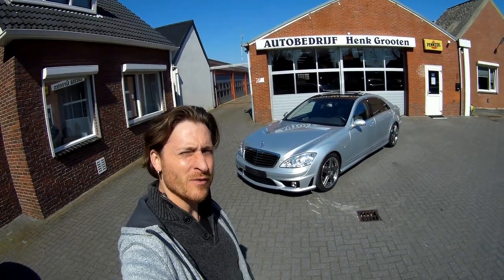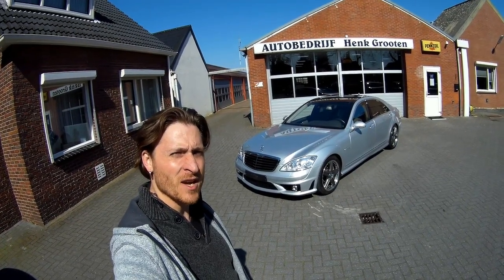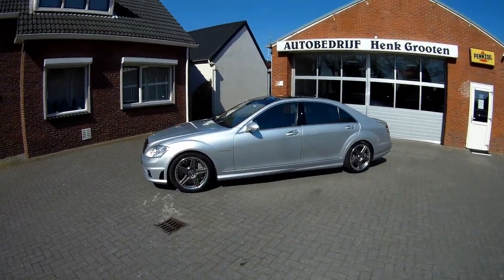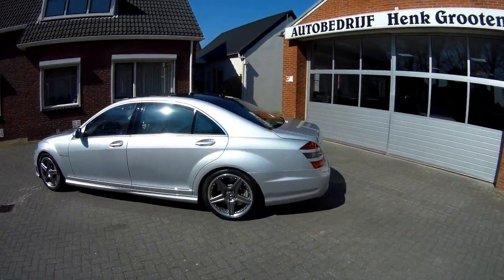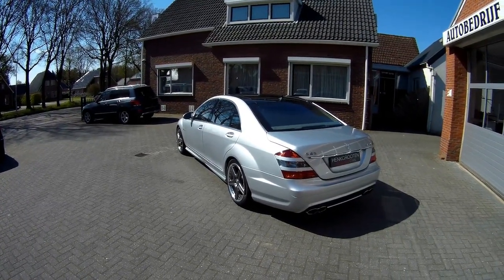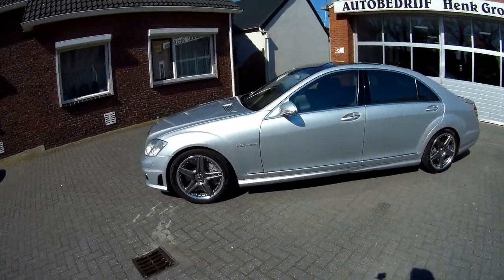Hello everybody, welcome to a new video of JNSpeedShop. So, new review of this very nice S65 AMG. I think this is the most exciting car to drive if you like Mercedes — this is just the most powerful example that you could buy, and also one of the most expensive ones. So let's have a look around this car, do a test drive, and show you some features.